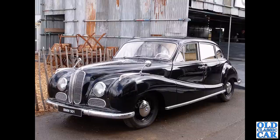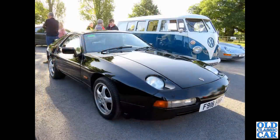Now a BMW 501, spotted at one of the Goodwood meetings many years ago. These were built from 1952 to 1958. This left-hand drive car is, I think, part of BMW's own collection - they had several cars at the Revival meeting a few years back.